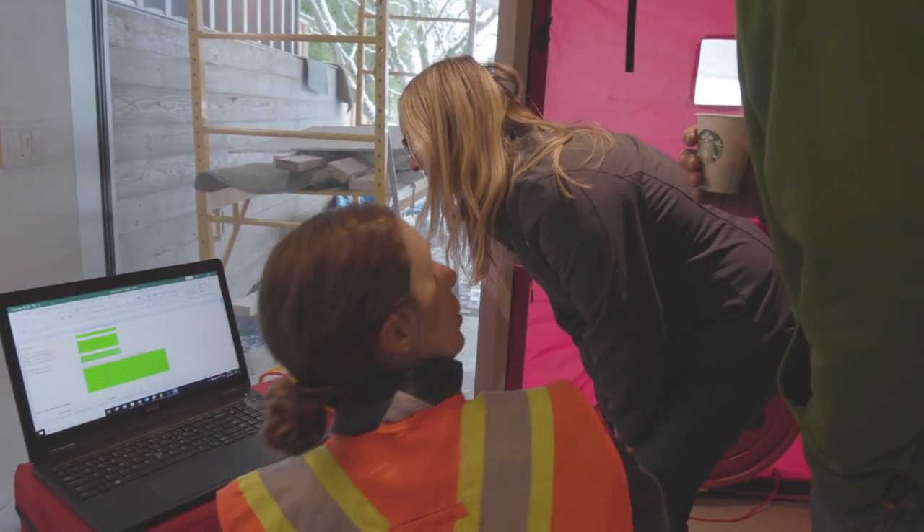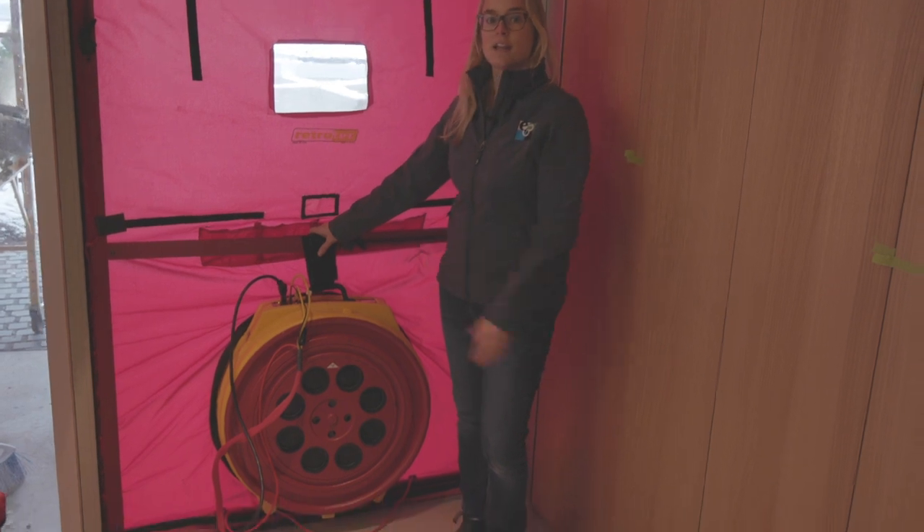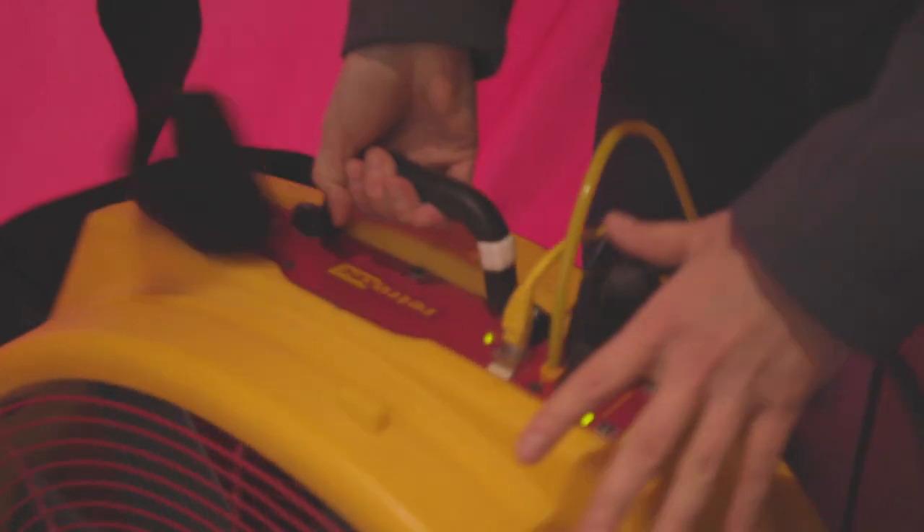We just finished the depressurization of the house, which is pulling the air out. Now for Passive House we have to do a second test called a pressurization test. I'm going to flip the fan around and now we're going to be blowing the air into the house. The idea is that we want sets of data in both directions.